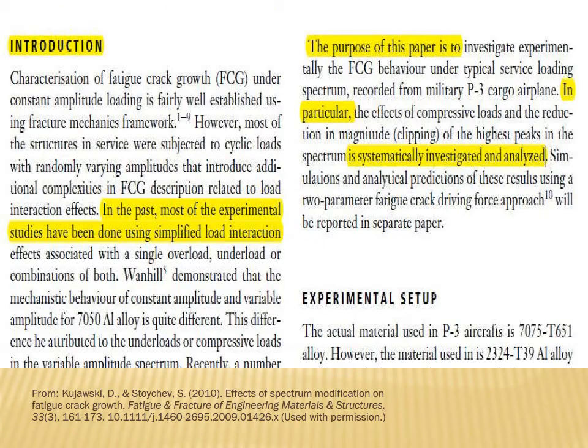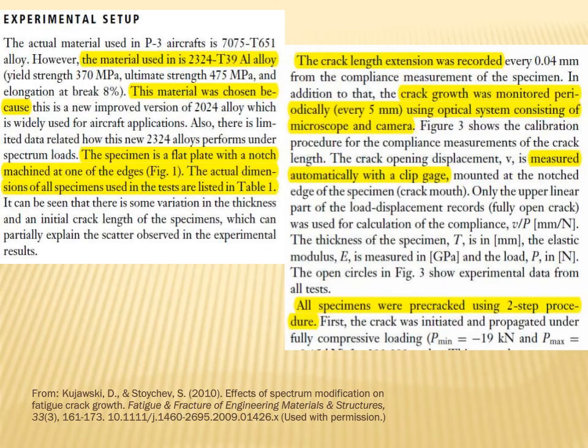An introduction section will explain why the research was undertaken and give some sense of previous research in the area. A detailed description of the experimental setup, including how the data was recorded, what materials were used,